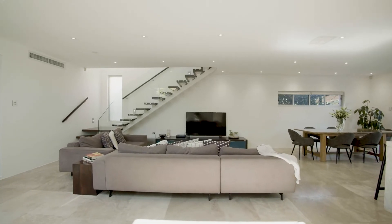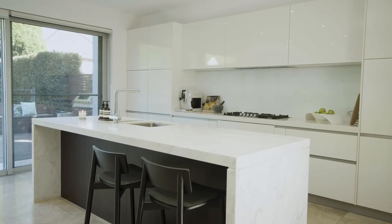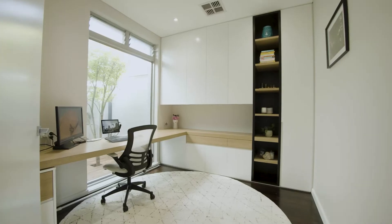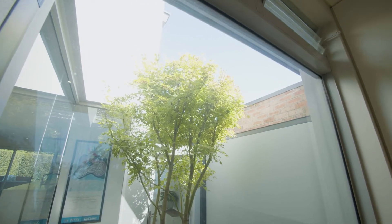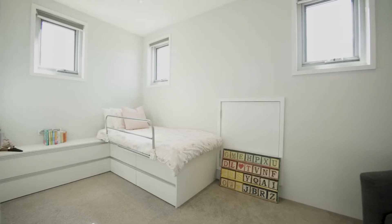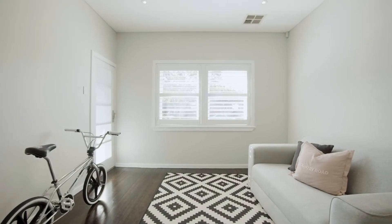This reimagined period home captures the essence of sophisticated quality with a superb design that focuses on easy low maintenance and outdoor living. Plus there are five bedrooms including a superb upper level master retreat with a walk-in robe and deluxe en suite.